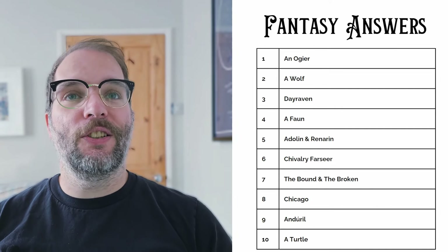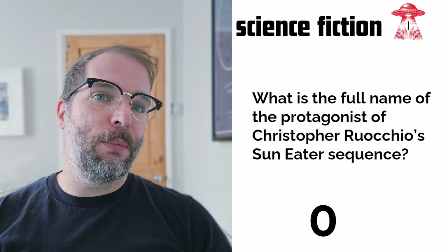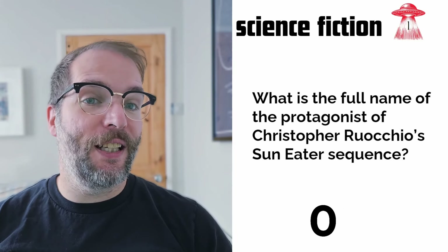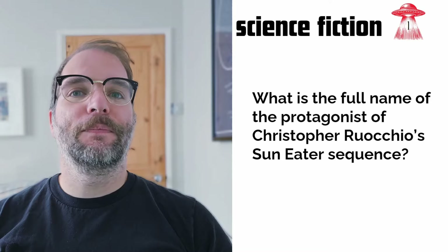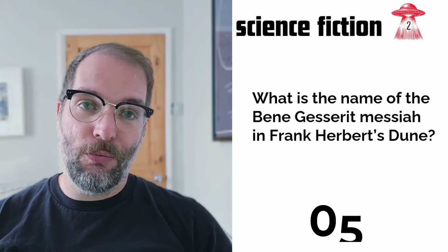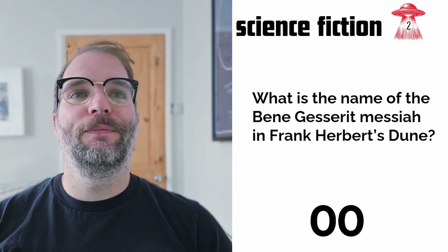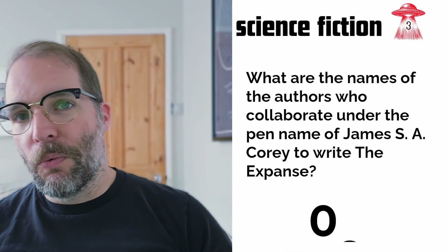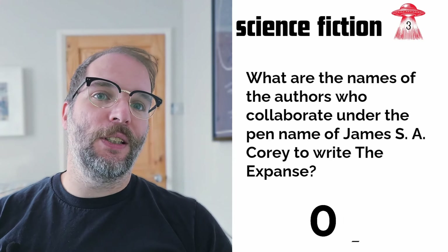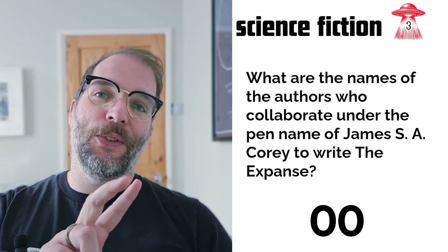Now we're moving on to the science fiction questions. Question one: what is the full name — including middle name — of the protagonist from Christopher Rocchio's Sun Eater sequence? Question two: what is the name of the Bene Gesserit Messiah in Frank Herbert's Dune? Remember, this is the name the Bene Gesserit call him, not the Fremen. Question three: what are the names of the two authors who collaborate under the pen name James S.A. Corey to write The Expanse? Half a point for each.